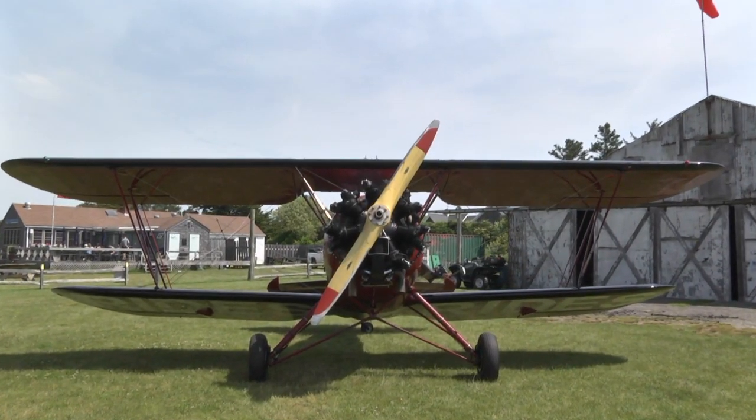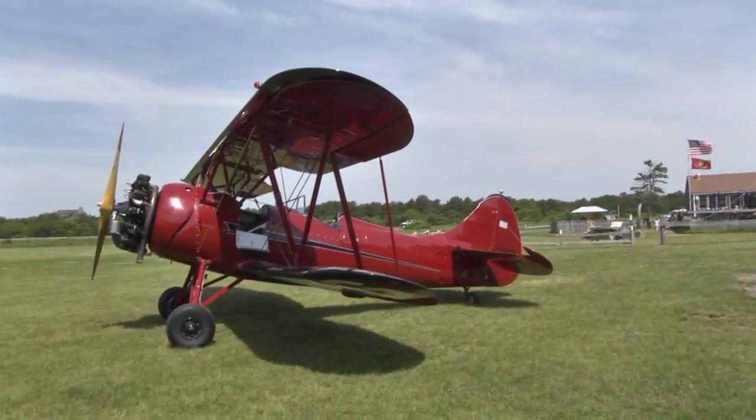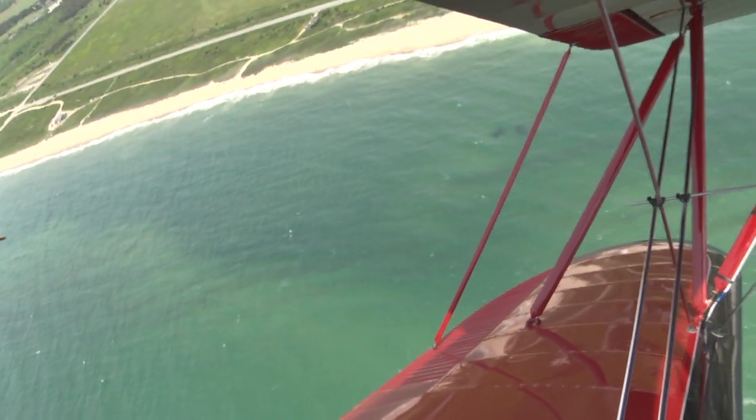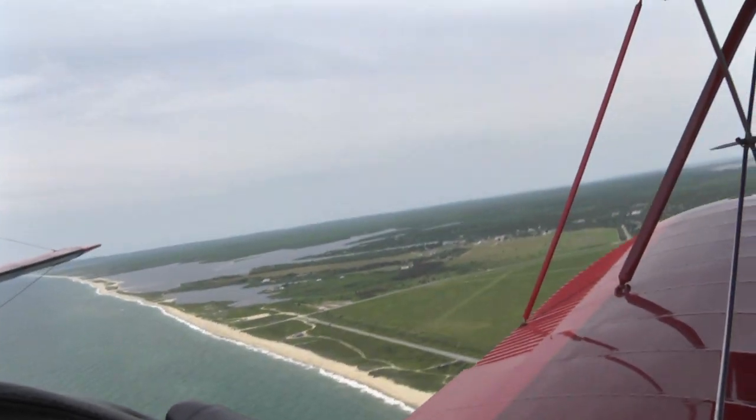Chances are you may have seen one of the Classic Aviators' biplanes. They're based out at the Katama Airfield next to the Wright Fork Diner by South Beach. They fly the classic Waco UP-F7 trainer planes, which feature a two-passenger front cockpit and a rear cockpit for the pilot.